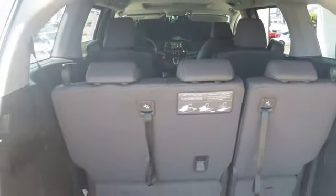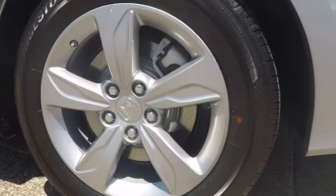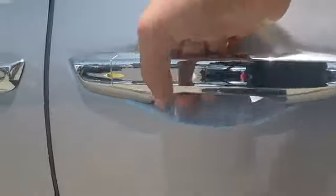Lane departure warning, Bluetooth, leather wrapped steering wheel, power steering, adjustable steering wheel, aluminum wheels, cruise control, four-wheel disc brakes, hard disk drive media storage.